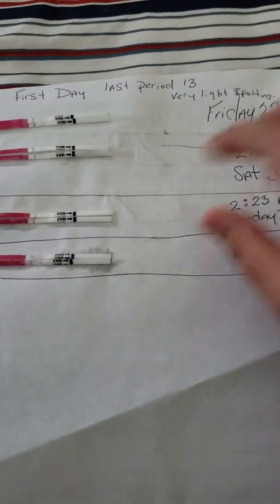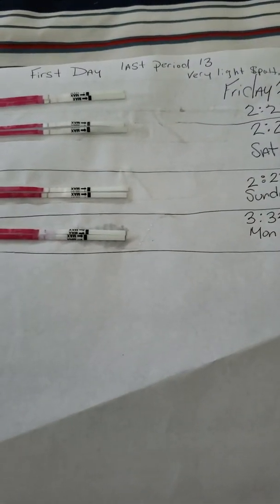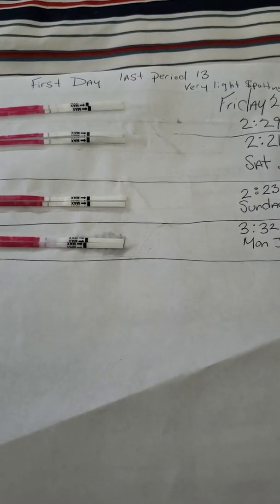Hello, everybody. Don't mind my really... it still has some stuff, but I have something underneath it just so it doesn't touch anything else.